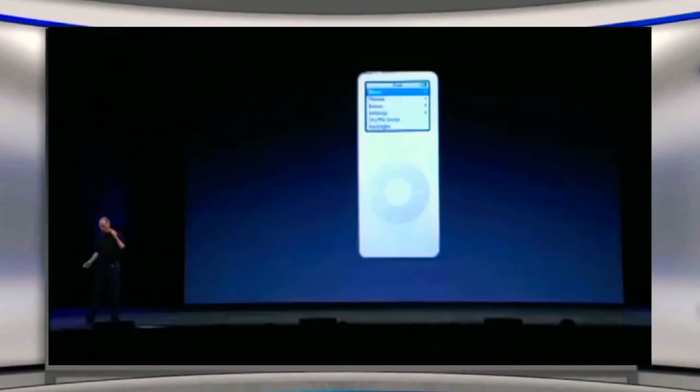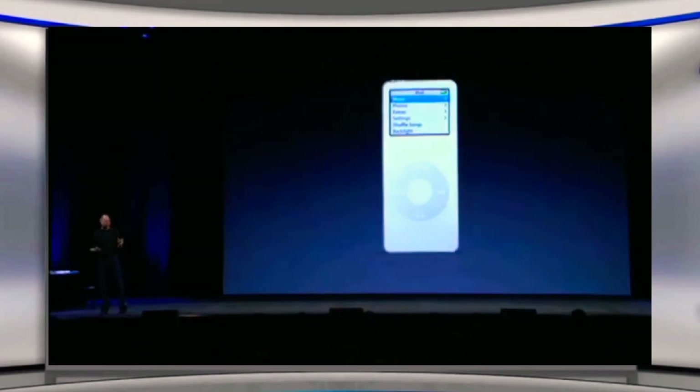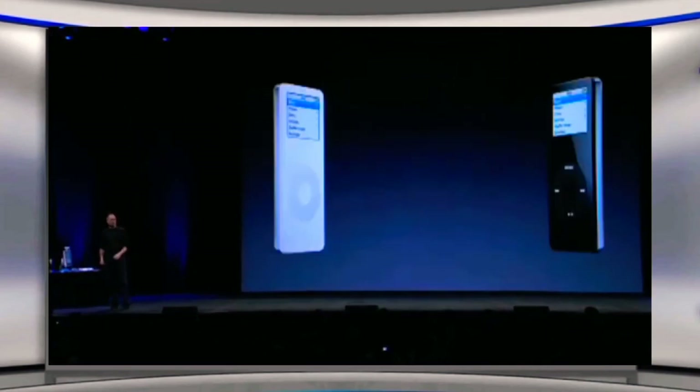There's one other thing. White is our signature color for the iPod — they've been white since the very beginning, and of course the iPod Nano's signature color is white as well. But we decided to do a second color because we tried it and it looked so cool. So we're going to be offering the iPod Nano in black as well — white and a black model. Two models, two colors.